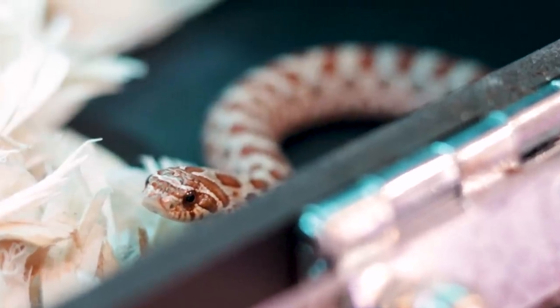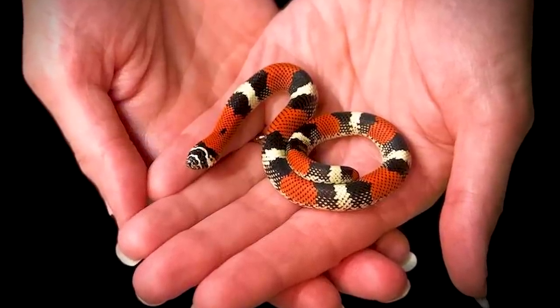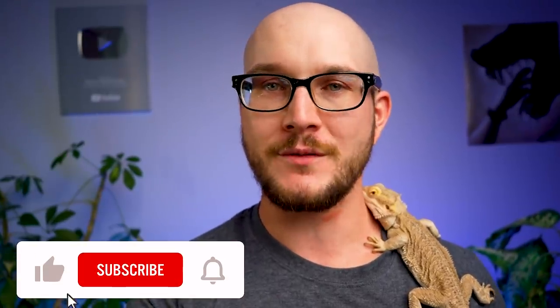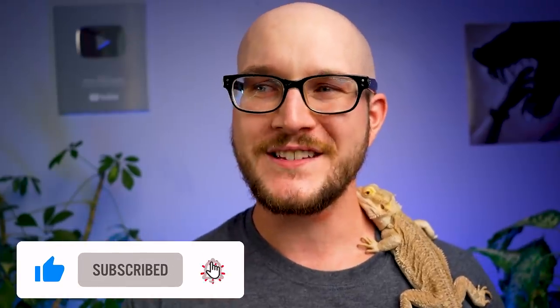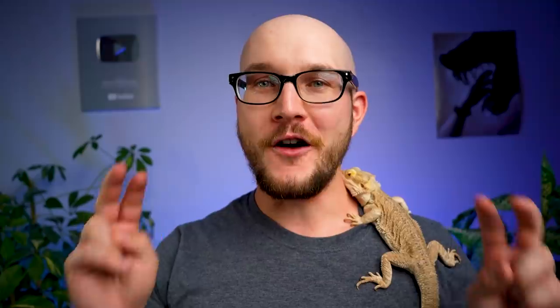Where a hognose snake might live 15 or 20 years, these guys live five to eight. The longest substantiated claim of a lifespan for these was eight years. Eight years in terms of reptiles is a really short lifespan. Because I get attached to my pets just like I'm sure you do, that really sucks. You get attached to them and then by the time you love them, they're already gone. Although in a nutshell they're amazing pets, they are a little bit sucky because they're gonna break your heart. Otherwise, amazing snakes.